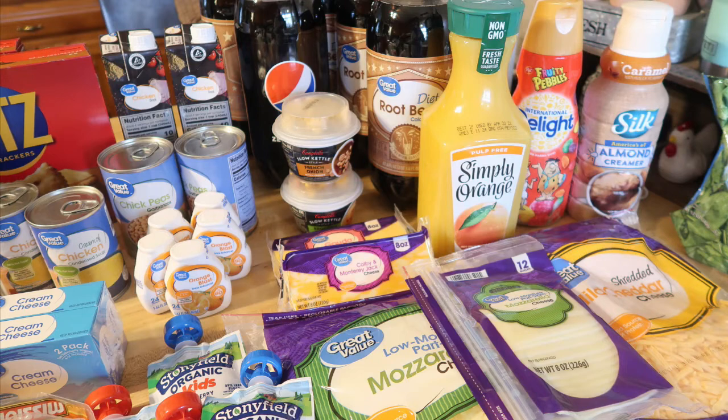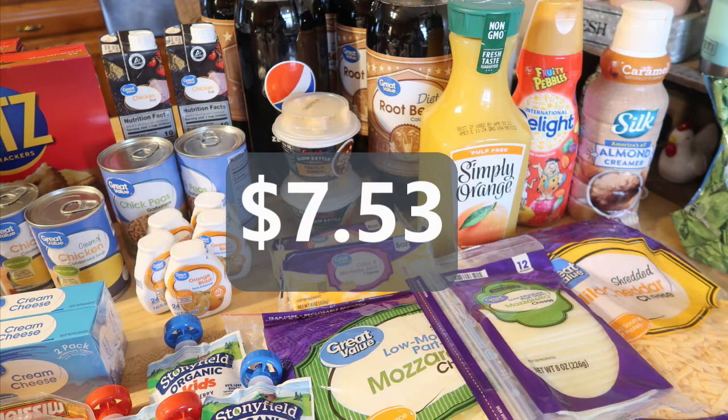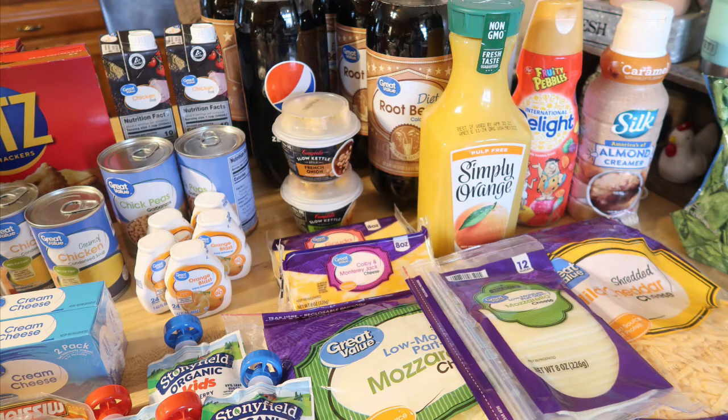That is it for this grocery haul. My grand total savings from the Ibotta rebate app was $7.53 — I'm really happy about that. That is going to add up quickly when I go grocery shopping every couple of weeks. Definitely check out the information down below. If you haven't already signed up for Ibotta, you can join my team. Thank you so much for watching and I will see you in my next video!